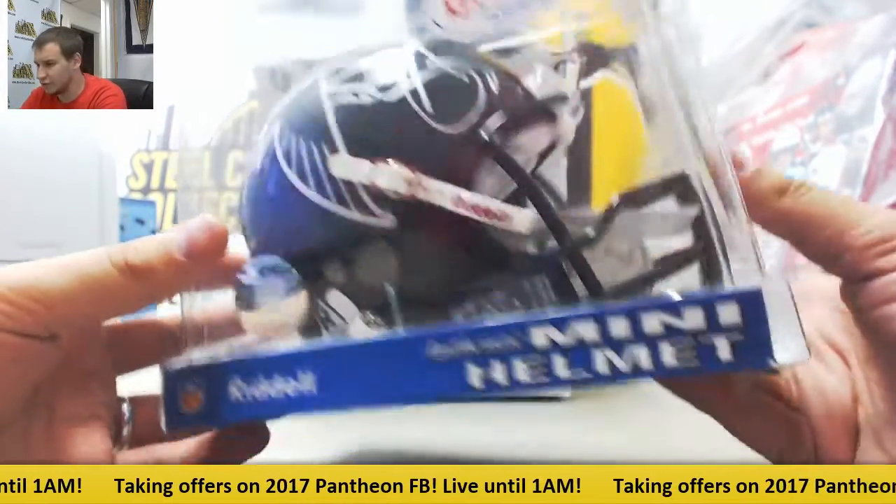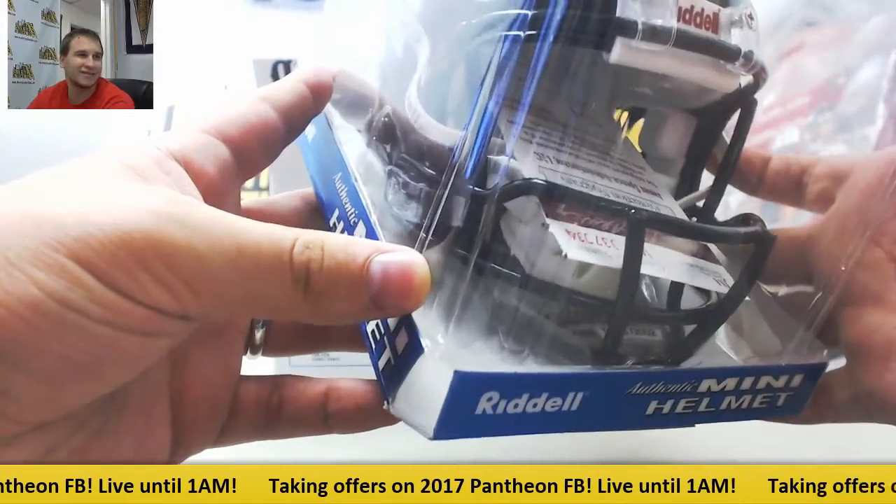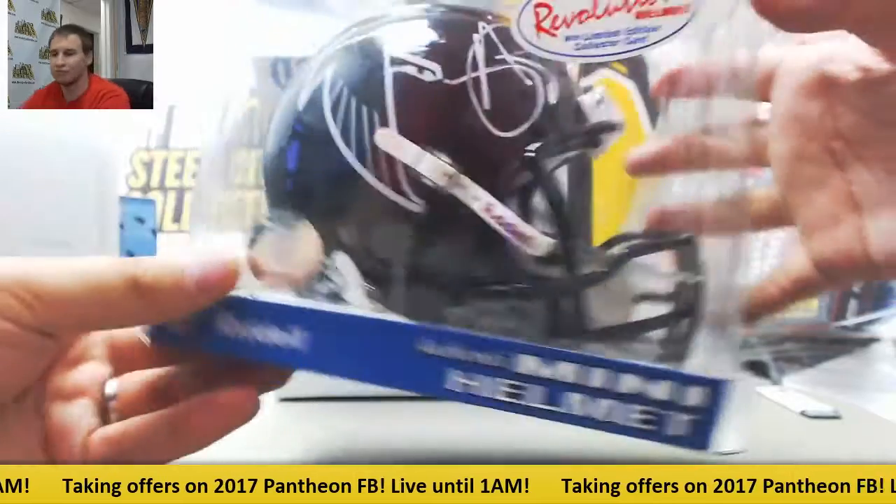There's a new Revolution helmet as well. There's a collector's card down here too — you can see it at the bottom. There's a serial number there. But pretty cool.